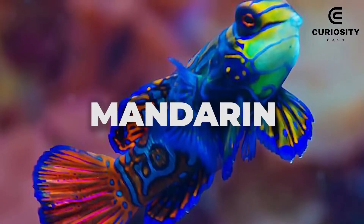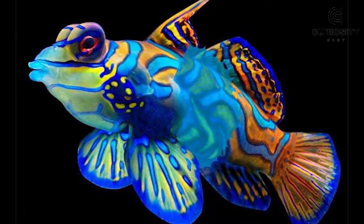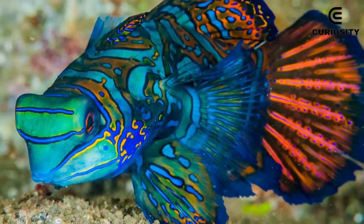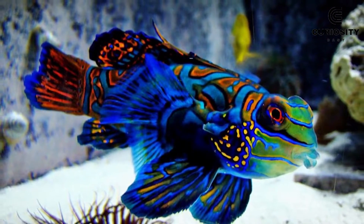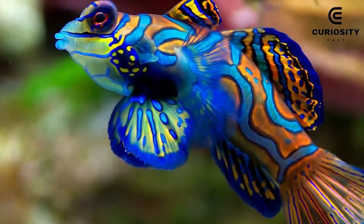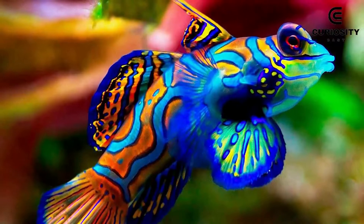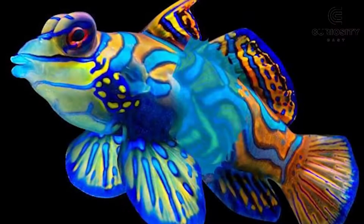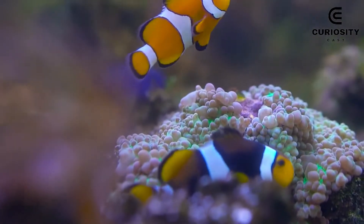6. Mandarin. If it's exotic fish you're after, few can match the mandarin's appeal. This species is completely stunning and has so many incredible details that it is difficult to absorb all the information, meaning you will continue to be impressed every time you stop to look at it. They live hidden in coral reefs and measure from 6 to 10 centimeters in length. Mandarin fish are quite shy and exuberant species, so it is not difficult to find them in aquariums as pets.